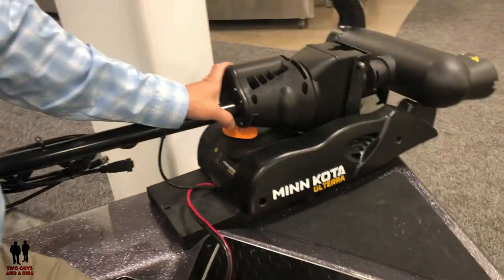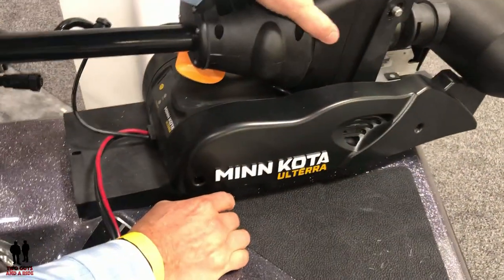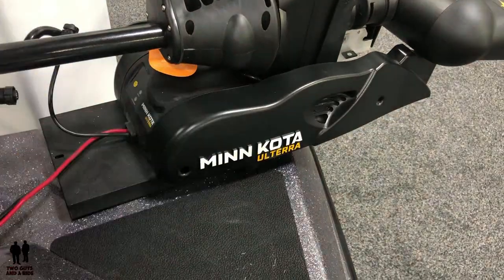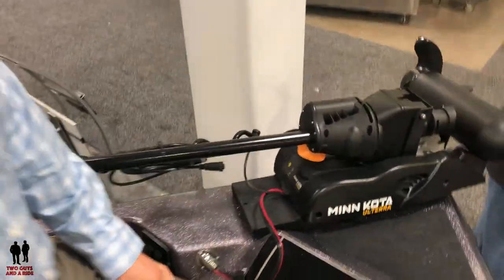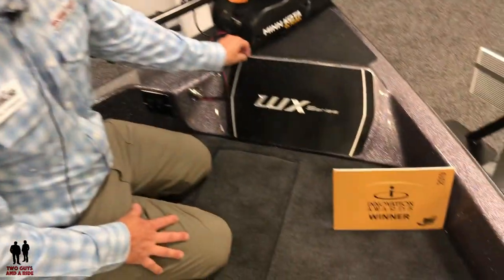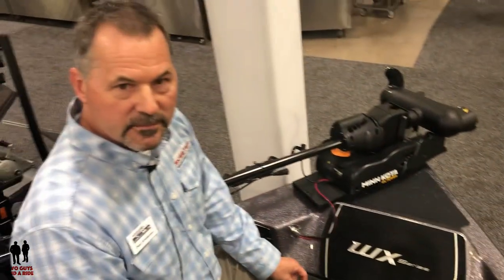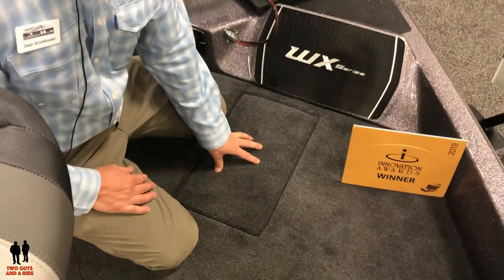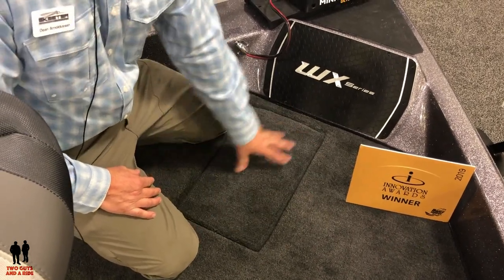Skeeter designed their own slider bracket for launching at steep landings. When using a power drive motor, you want to keep the motor inside the boat when it drops down on the trailer so you don't damage the motor. You just slide it back to keep the motor away from the front of the trailer. Up front, you can flush mount up to a Helix 12 in machined aluminum — they stayed away from plastic for a more rigid mount. If you add a Minn Kota Ulterra, there's also a recessed foot option available.